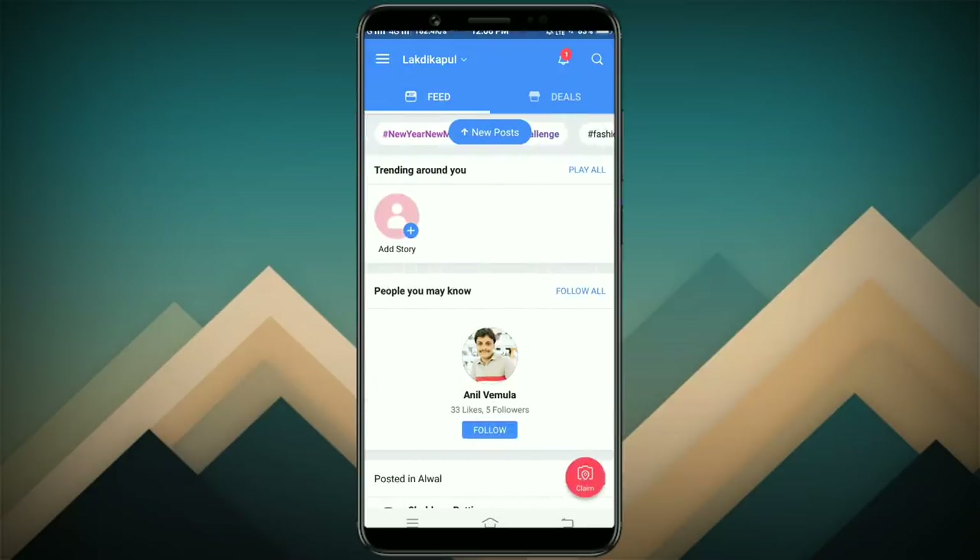First of all, you will register using your mobile number. It's very easy to register. You can use the registration and then use the deals available.